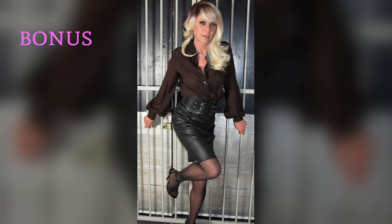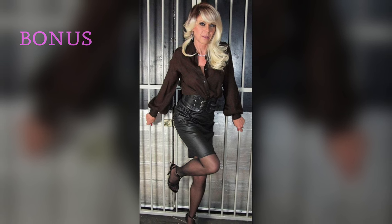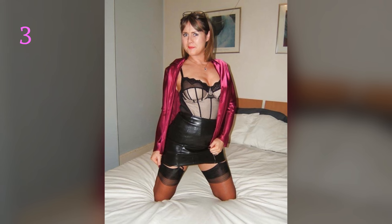Tip 3: Leather shorts and stockings. Pair leather shorts with opaque or semi-opaque stockings for a trendy, youthful vibe. Add a chunky knit sweater or blazer to contrast the edginess of the leather.